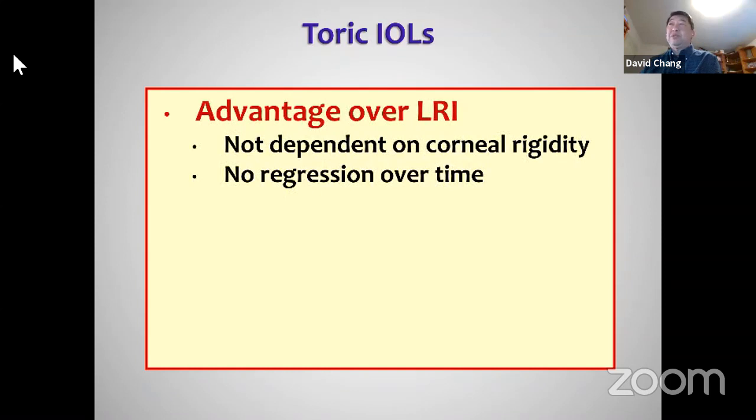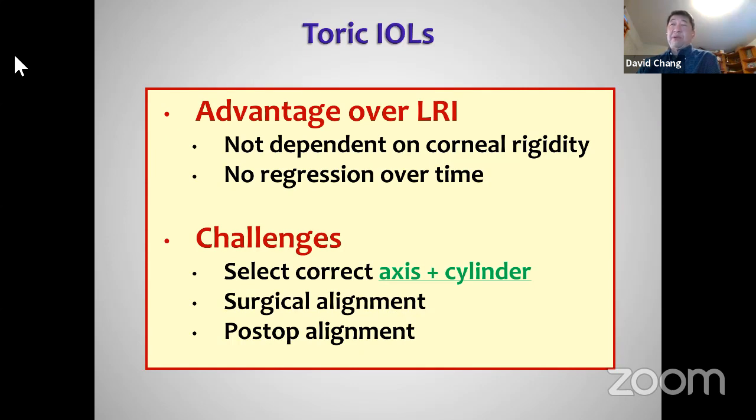Why are toric lenses so popular? Because we can do astigmatic keratotomy, but the biggest variables are individual corneal stiffness — what we call hysteresis. A younger patient doesn't get much effect, yet an older patient can overcorrect very quickly because the cornea is so stiff. It's not something solved by the femtosecond laser; it's the corneal stiffness that makes it so variable, and the effect can regress over time as the incision heals. A toric lens has those advantages, but we must select the proper axis preoperatively, determine the right amount of cylinder, surgically align it, and then maintain alignment so it doesn't rotate postoperatively.